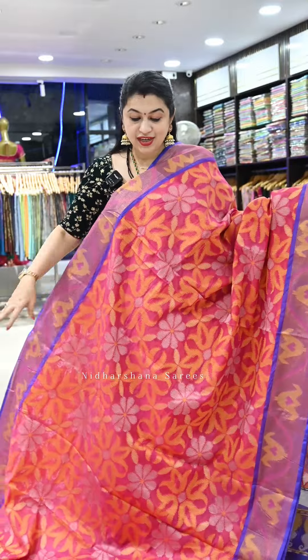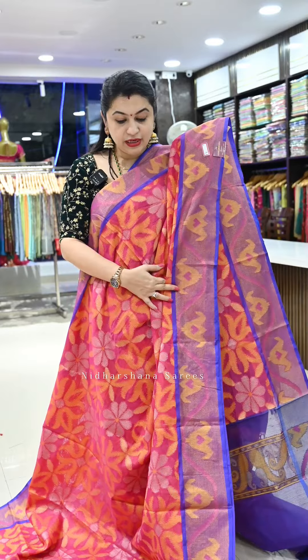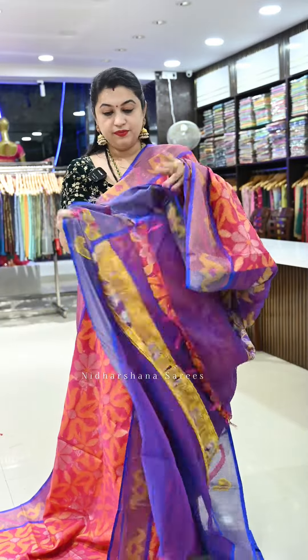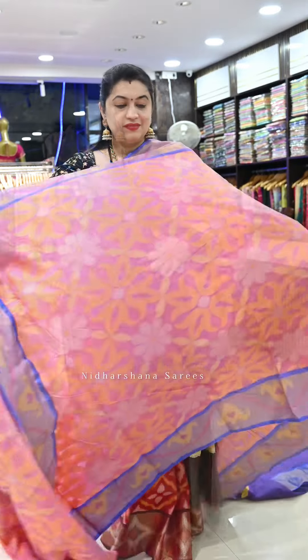Saree number seven is a beautiful pink shade with multi-color pochampalli weaving and tissue weaving on the borders. That's the beautiful violet-blue blended pallu with a matching blouse piece.